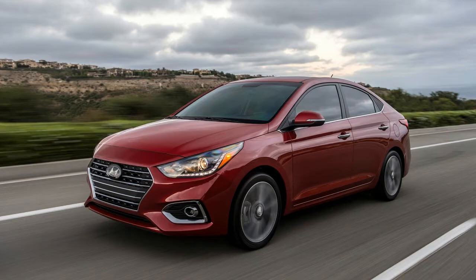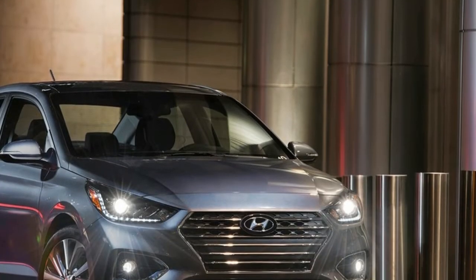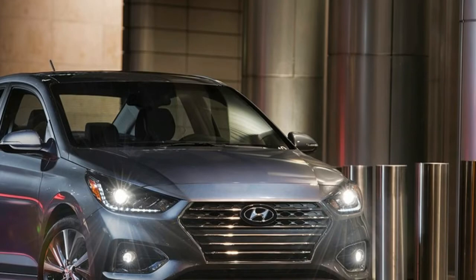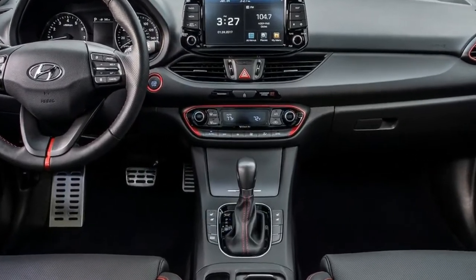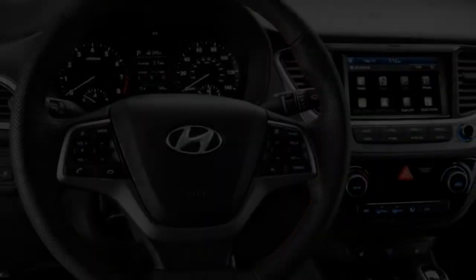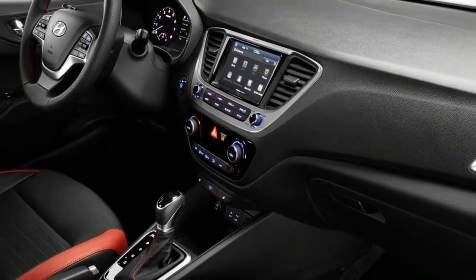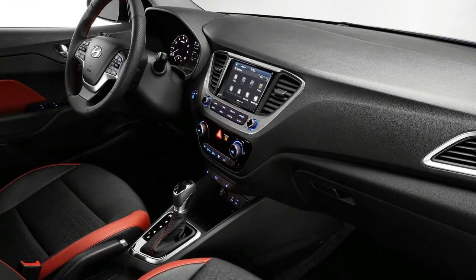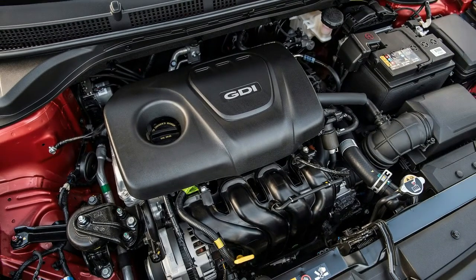Speaking of not particularly engaging, that pretty much sums up my thoughts about the Accent's handling characteristics. Steering is light but doesn't communicate much to the driver on what the two front wheels are doing. Torque vectoring between the front wheels will help cornering performance and traction going in and out of a corner. On the curvy mountain roads Hyundai set us out on, the Accent took corners with ease, despite the lack of road feel.